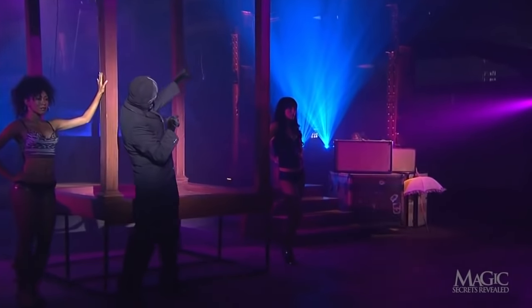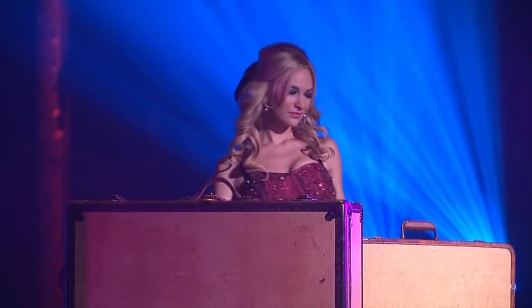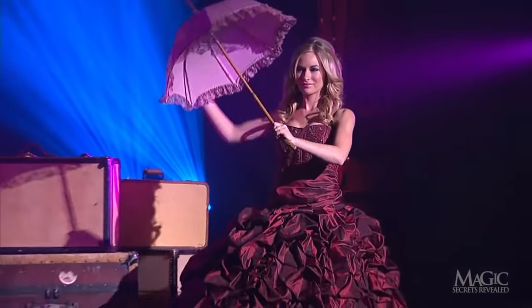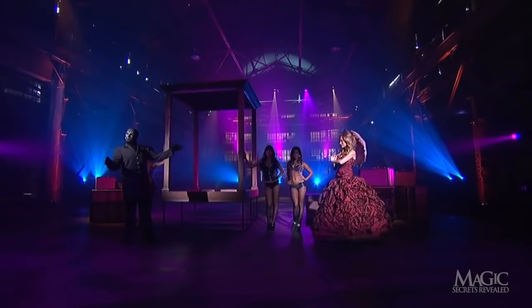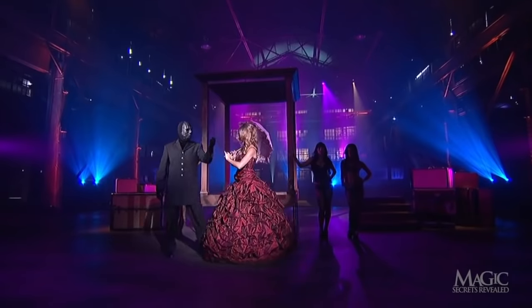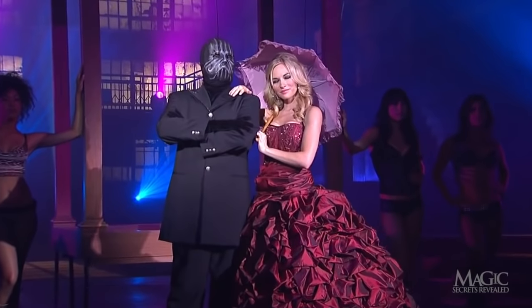Wait — there's our southern belle on the other side of the stage. The parasol completes her dainty outfit. Nice touch. She's ready for a stroll along the mighty Mississippi.